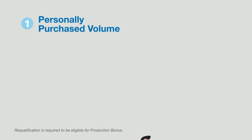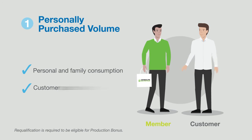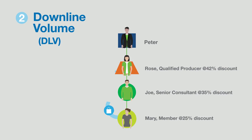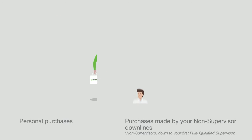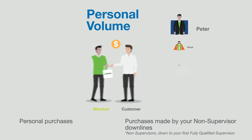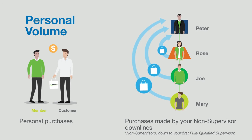Personally purchased volume is the volume on orders purchased directly from Herbalife Nutrition using your identification number. Downline volume is achieved on orders placed by your non-supervisor downline directly. Finally, as a fully qualified supervisor, personal volume is achieved from your own purchases and purchases made by your downlines.